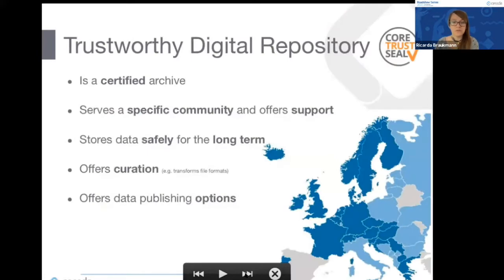If you choose to publish your data in a Trustworthy Digital Repository, it ensures your data is with a certified archive that follows specific community guidelines and offers support for storing and archiving data alongside community standards. In our case, archives are often certified with the CoreTrustSeal, which guarantees your data is stored safely and for the long term. We also offer curation — transferring file formats and adding controlled vocabularies to metadata so that data can be indexed and made findable.